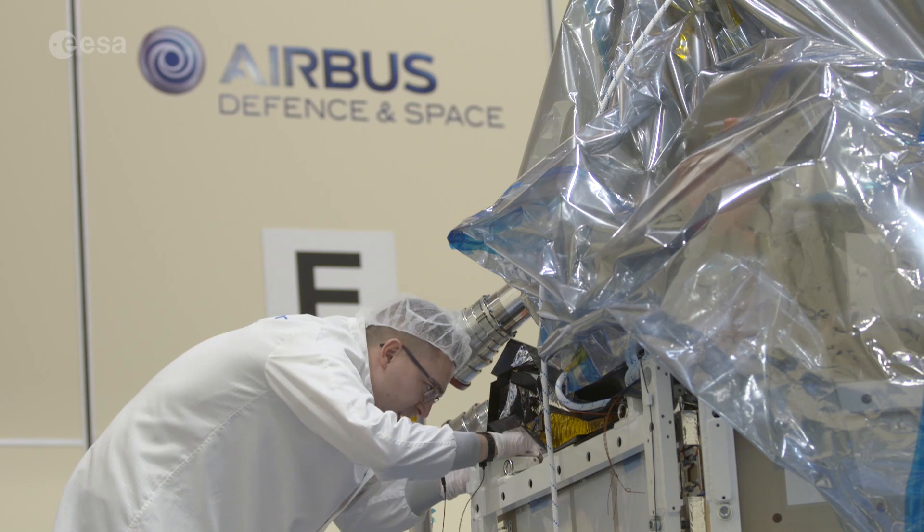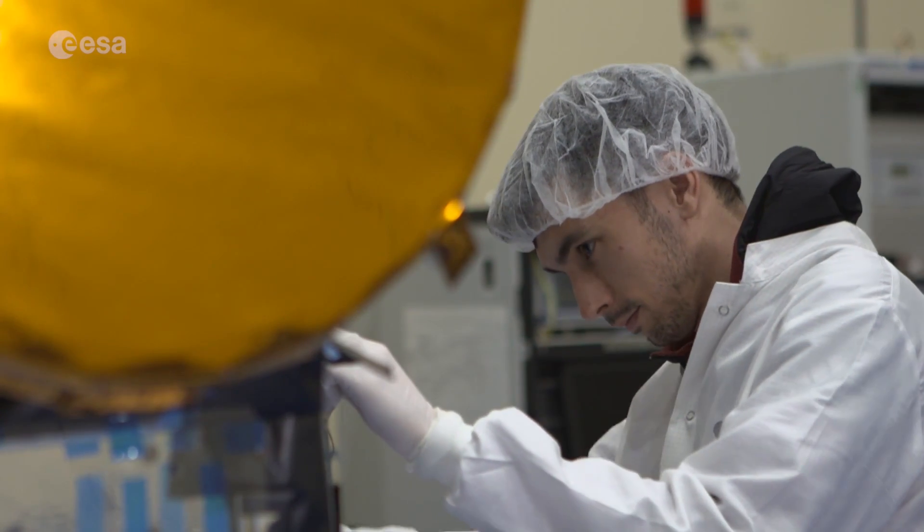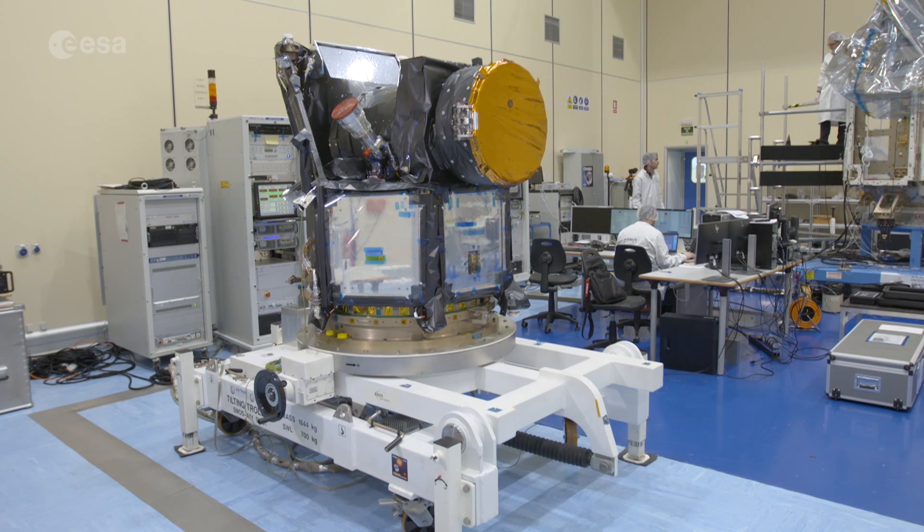At an Airbus cleanroom near Madrid, a planet hunter called K-OPS undergoes final inspections before heading to the launch pad. Since all its elements have already been proven in flight, this is a low-cost, low-risk mission.